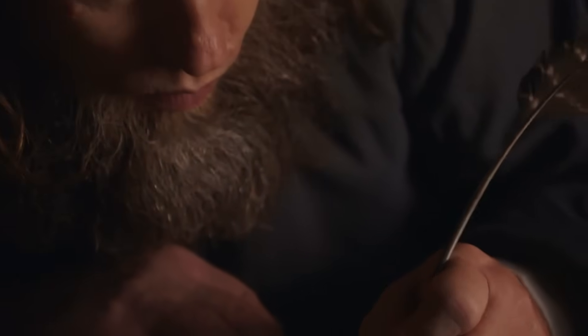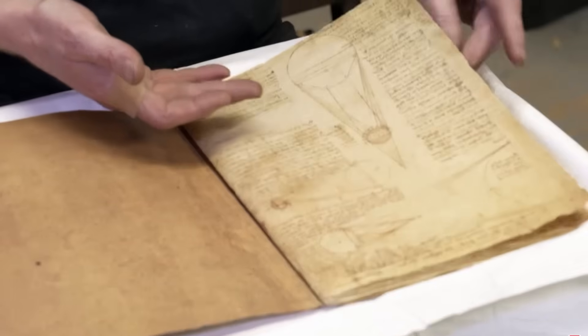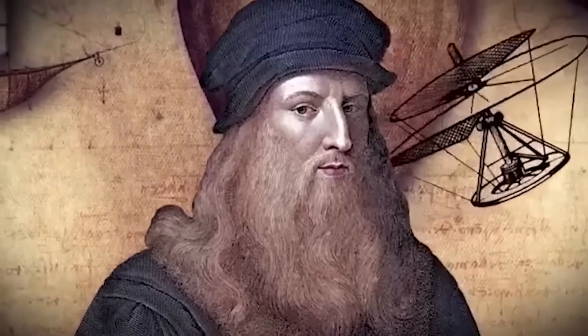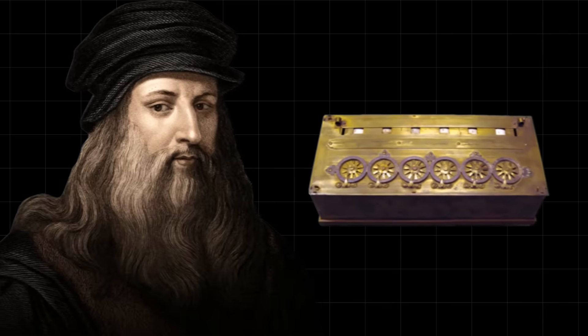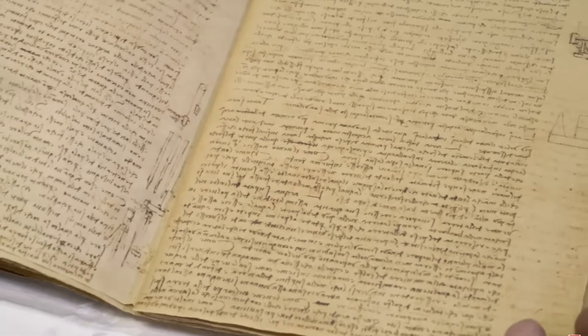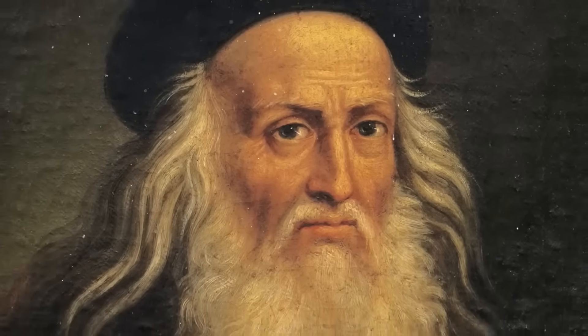This isn't just about one man. It's about our entire understanding of progress. It makes you wonder, what else is out there, hidden in faded manuscripts and forgotten archives? Are there other forbidden inventions that we've missed? We have this idea that technological progress is a straight line, a steady march from primitive to advanced. But da Vinci's calculator shows us that it's not. It's a messy, chaotic process, with brilliant leaps forward, followed by long periods of stagnation, or even regression.